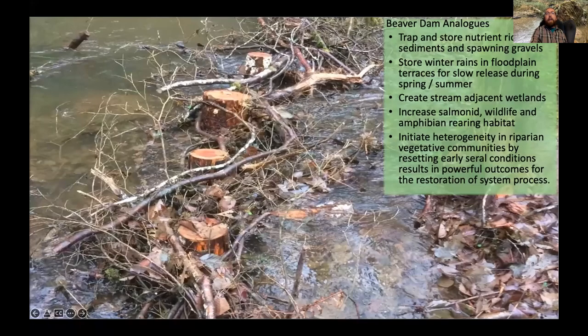Beaver dam analogs increase the pool area accessible for salmonids, as well as amphibians and other wildlife that utilize stream pools. They help to sort gravels, trap and store nutrients and sediments, and improve the diversity of in-stream habitat. They're made by installing posts driven into the stream bed and then woven with branches to simulate a beaver dam, creating habitat that can attract beavers to colonize that location or nearby.